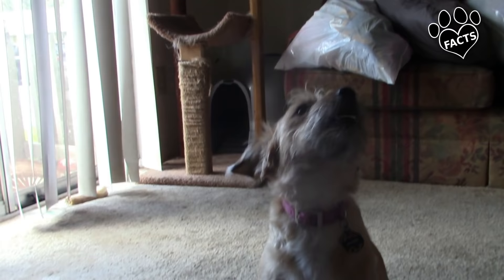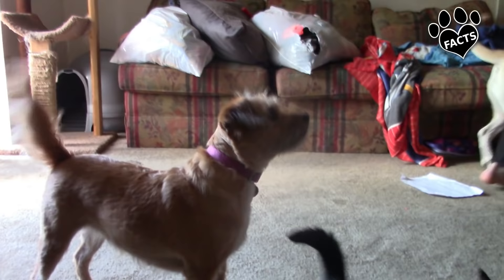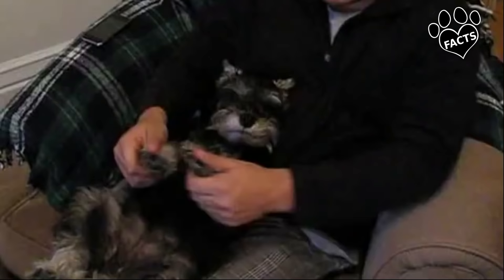These two small but sturdy Terrier breeds are close in size. The Miniature Schnauzer can be slightly heavier at 11 to 20 pounds compared to the Border at 11 to 16 pounds, but the Border Terrier can be a bit taller at 10 to 16 inches tall compared to the Miniature Schnauzer at 12 to 14 inches.